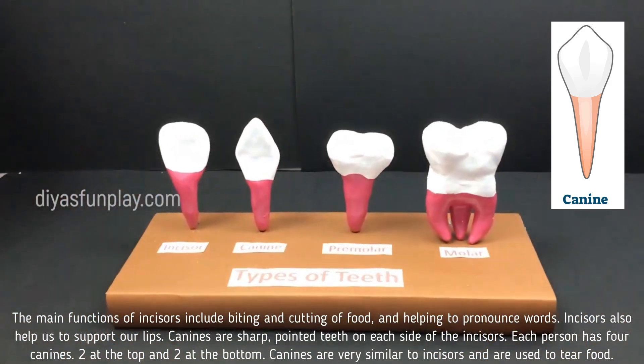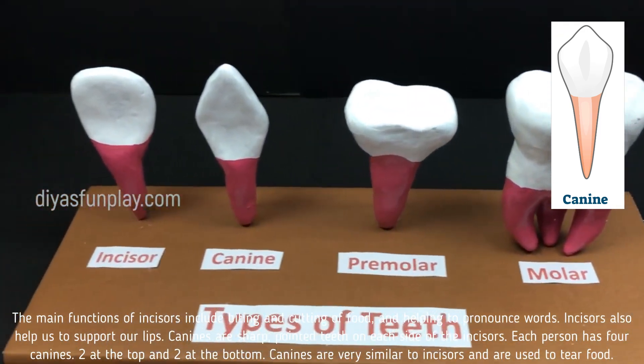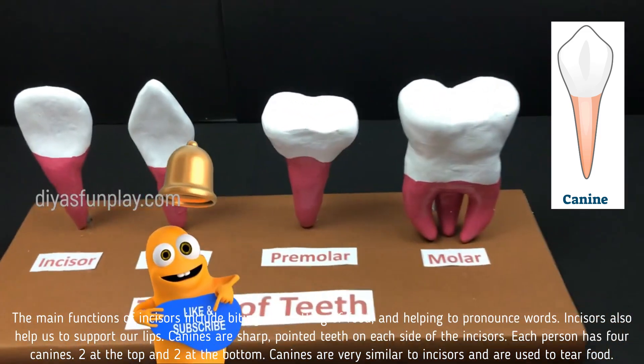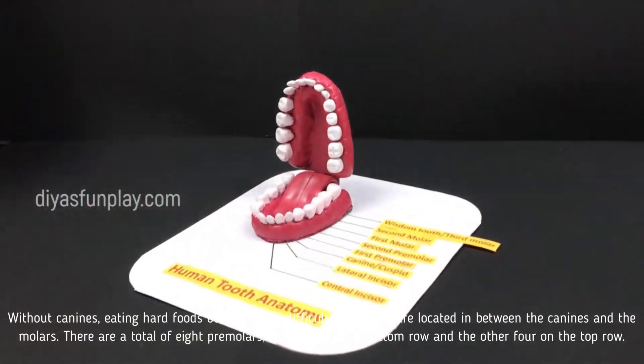Canines are sharp pointed teeth on each side of the incisors. Each person has four canines, two at the top and two at the bottom. Canines are very similar to incisors and are used to tear food. Without canines, eating hard food becomes very difficult.